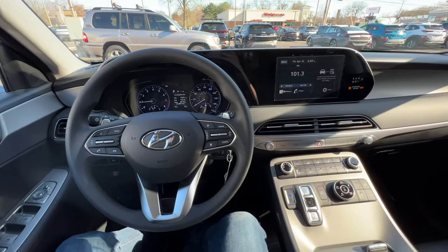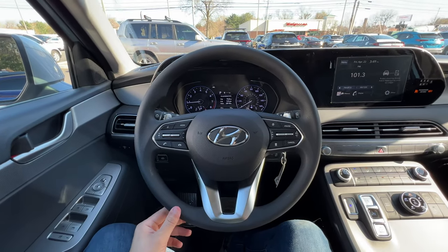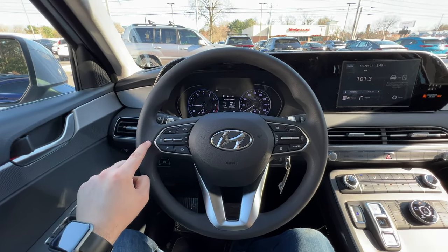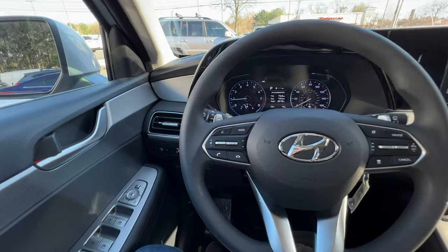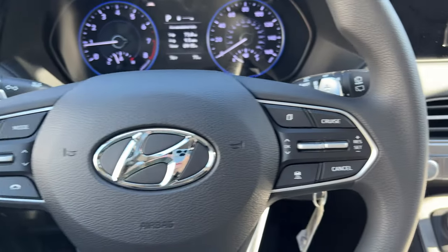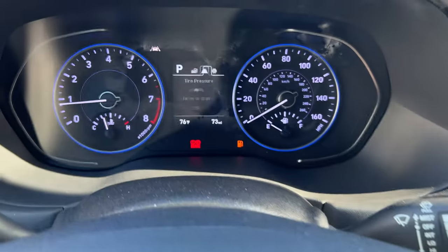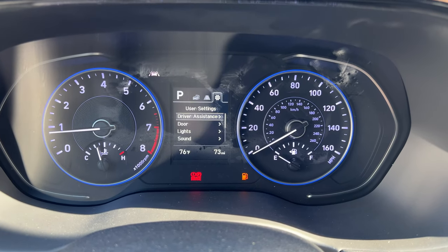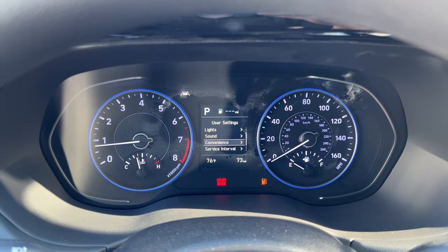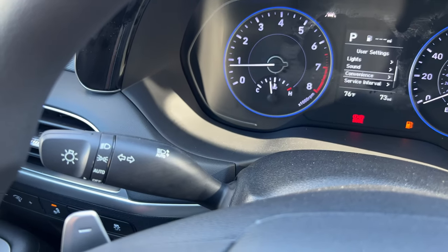Here is the interior of this 2022 Hyundai Palisade SE base trim — it looks very good inside for a base trim. The steering wheel has a nice design with brushed aluminum accents, though the ring is a bit thin and not leather-wrapped, which for $37,000 I'd prefer. The Hyundai logo is large and chrome. There are paddle shifters behind the wheel. On the left are voice command and phone and volume controls; on the right are cruise controls. This has adaptive cruise control but no steering assist. The gauges look good and are easy to read.